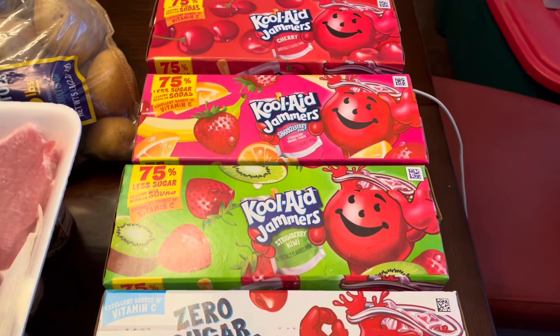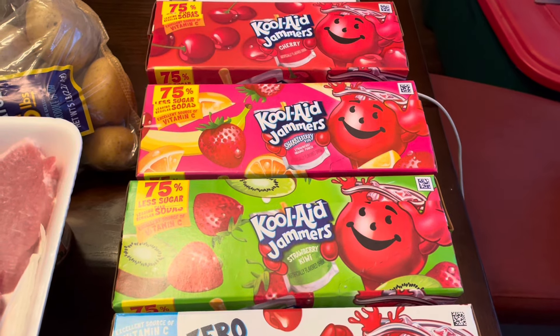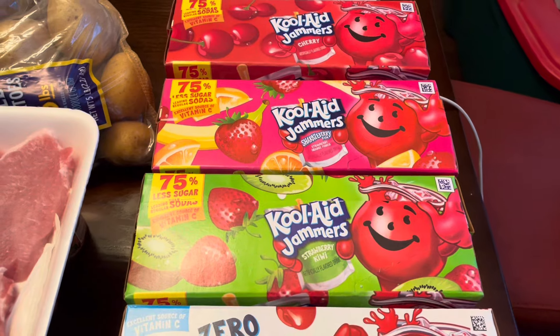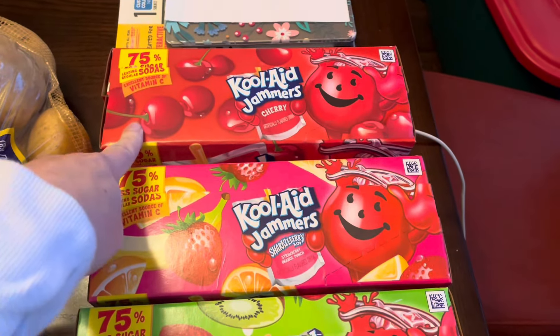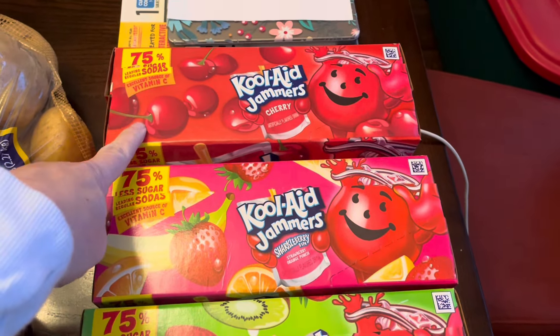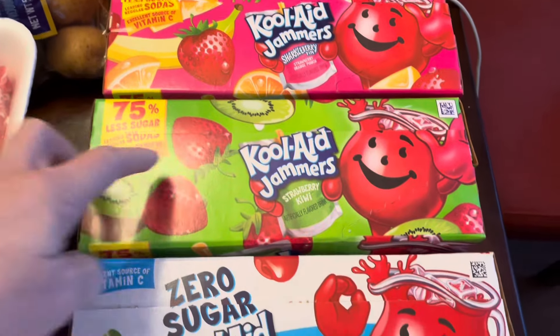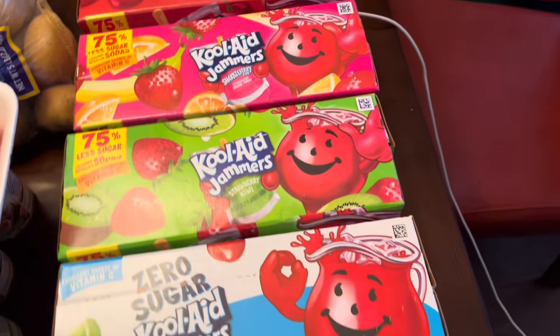The first thing I got here are four packages of the Kool-Aid Jammers. These were on sale for two dollars and fifty cents a piece. This is what my son takes in his lunches every day. Since Amber is at home she primarily drinks water with flavor packs, but Axton still takes one of these per day. I got one cherry, one charcoal berry, one strawberry kiwi, and one tropical punch.